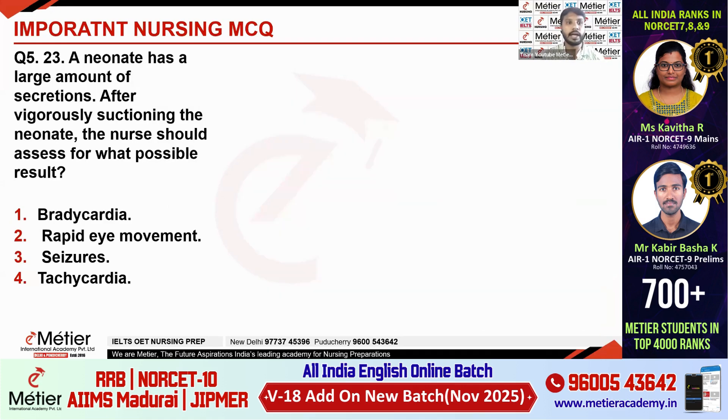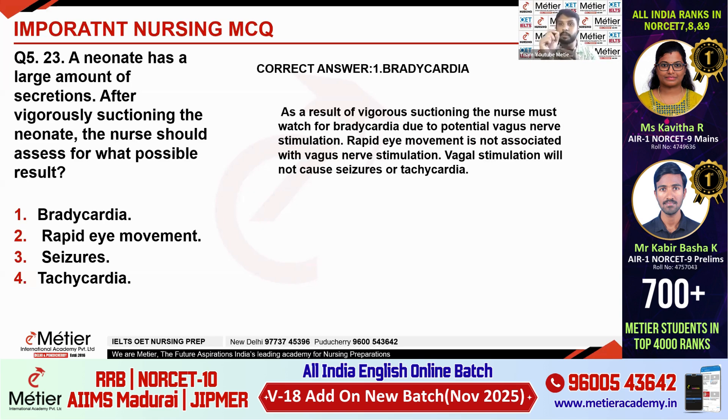Fifth question: A neonate has a large amount of secretions. After vigorously suctioning the neonate, the nurse should assess for what possible result? The options are bradycardia, rapid eye movement, seizure, tachycardia. The answer is bradycardia. Vigorous suctioning causes vagal nerve stimulation, which leads to bradycardia. Rapid eye movement, seizure, and tachycardia are not related to suctioning.